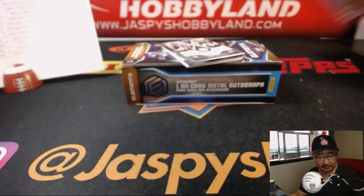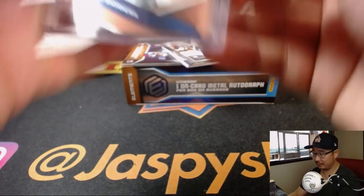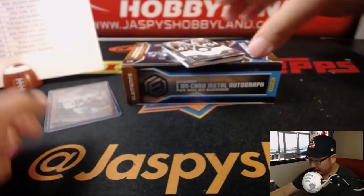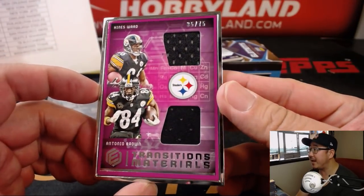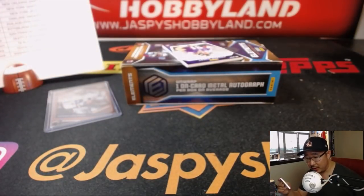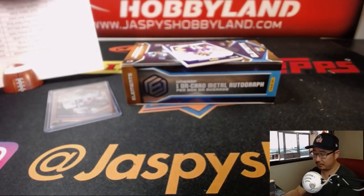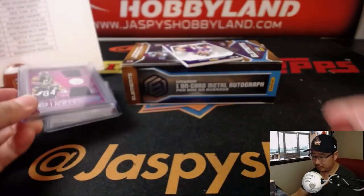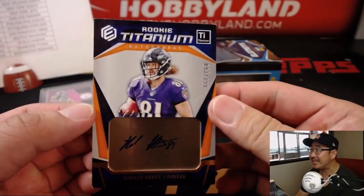Deion Sanders, 24 out of 25. Very active in that community now. The frame is 35 out of 75. Transitions materials, Heinz Ward to Antonio Brown. That goes to the Steelers — Michael Gallucci. We've got rookie titanium autographs, Hayden Hurst. Is he playing tonight? Ravens. Purple Birds for Adam Kupperman.